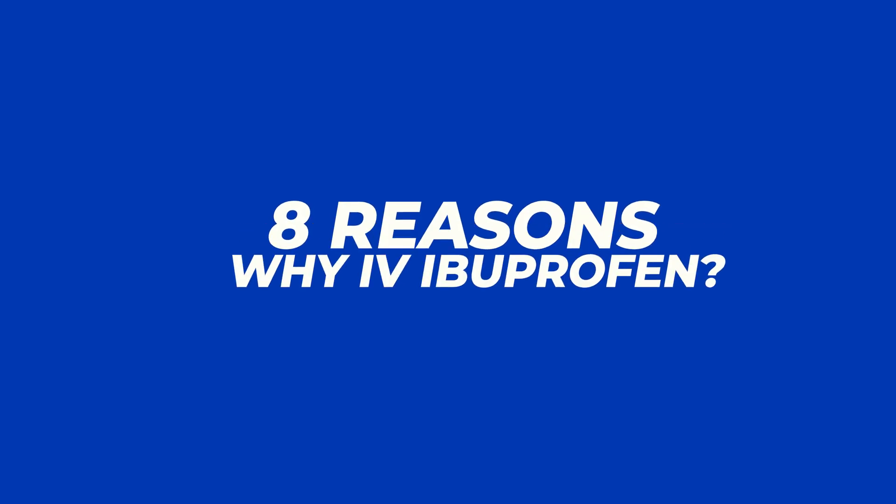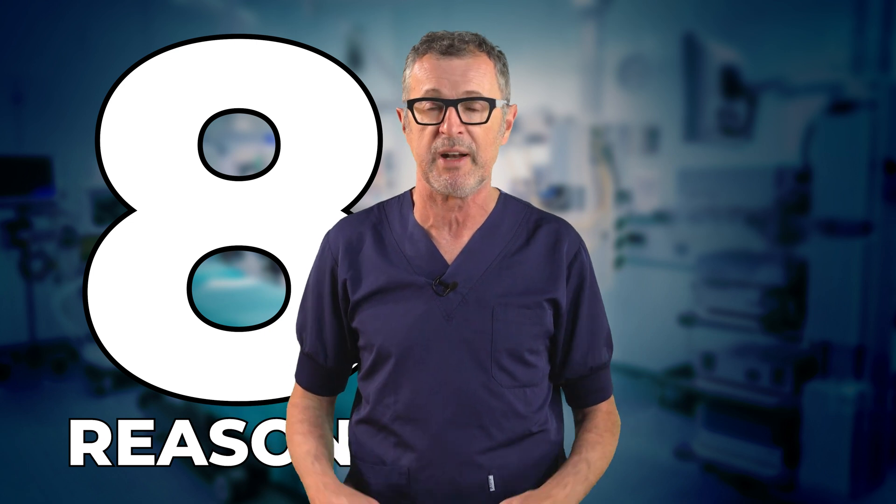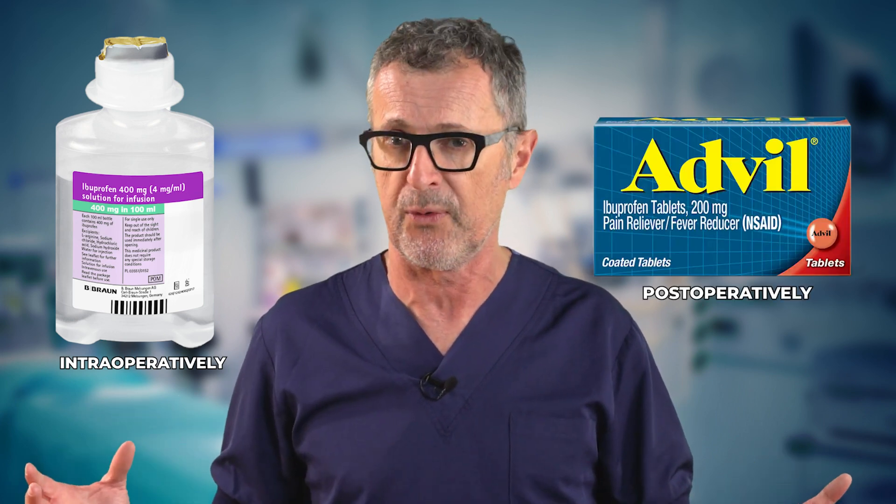So here are my top 8 reasons why we should consider using IV ibuprofen as the first-line analgesic both intraoperatively and orally postoperatively.